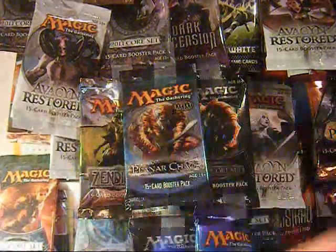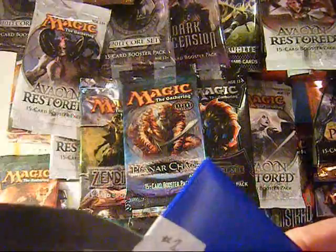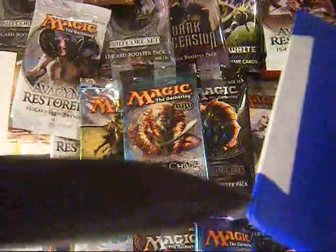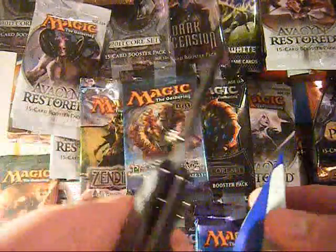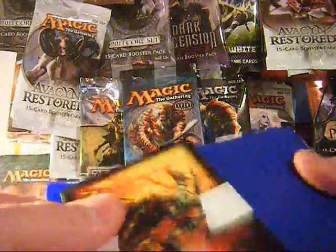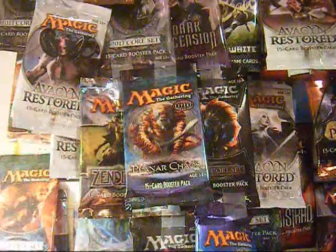Got this in a fancy blue package — very well packaged in this little blue pouch, I'd say. That's really nice.